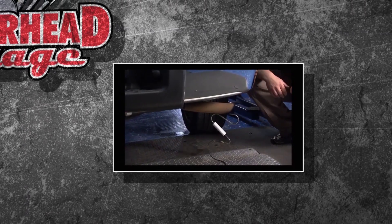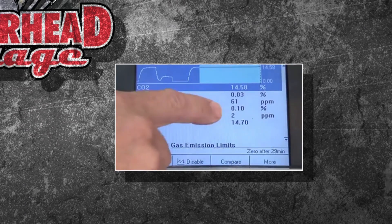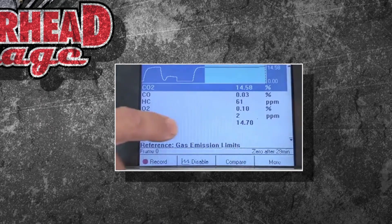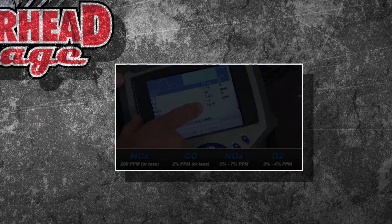In a five-gas analysis, they actually stick a wand in the tailpipe to sniff the exhaust. You can see the content of what's going on. That CO₂ number — anything above 13 means your car is running pretty good. It tells you a lot about what's going on inside your car.